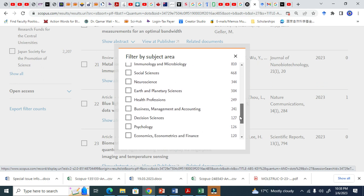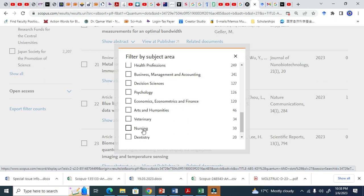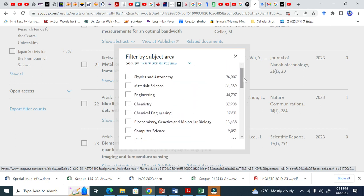You can count them here — decision sciences also use quantum dots. Neurosciences, social sciences as well. You see nursing and the veterinary industry. So there are so many diverse fields that use quantum dots.